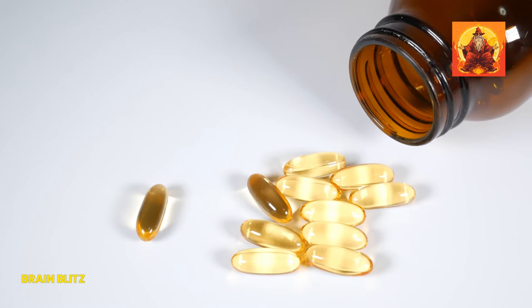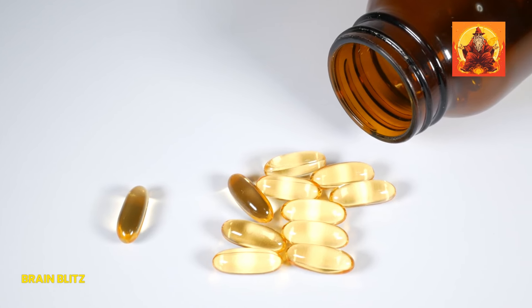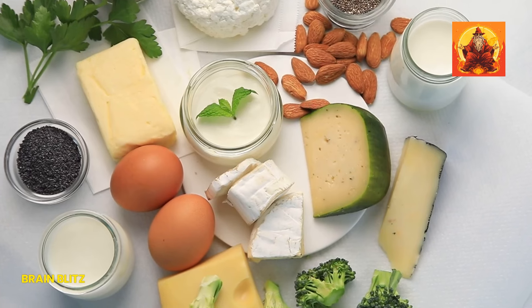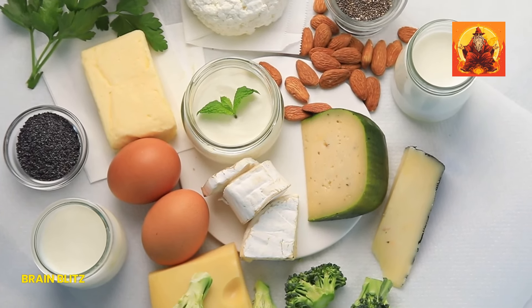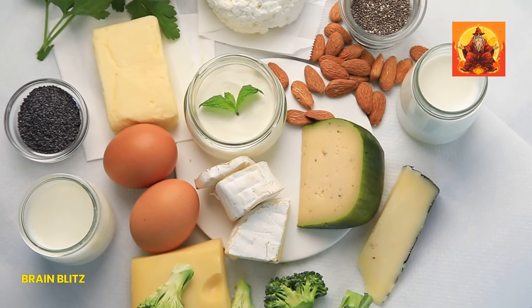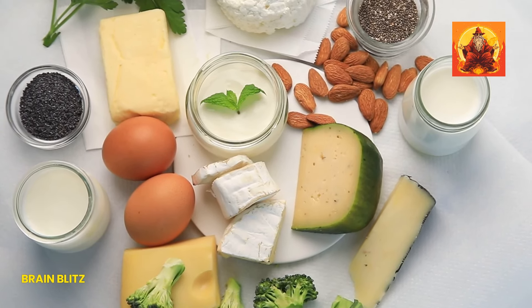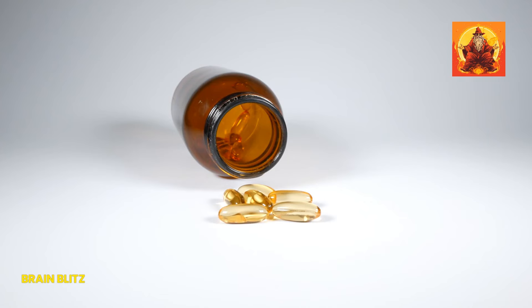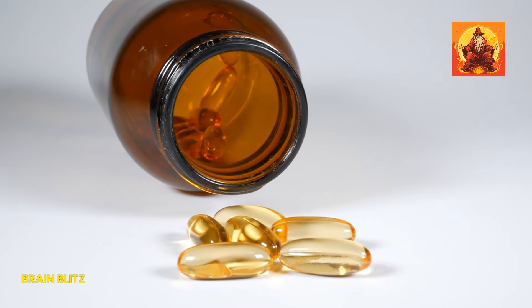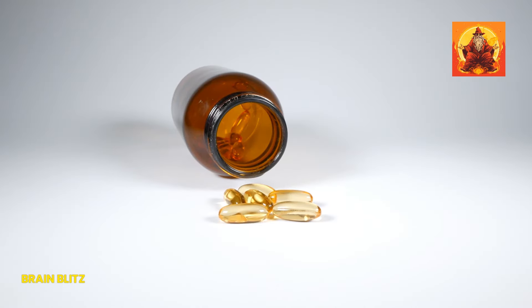How much of these should you be taking? Well, it varies. Adults typically need around 600 to 800 mg of calcium daily, but this number can go up depending on your age and situation — like if you're pregnant or breastfeeding, you might need more. As for vitamin D, the sweet spot seems to be around 600 to 800 IU daily, but bumping it up to 1,000 IU could offer extra benefits and keep various health issues at bay.